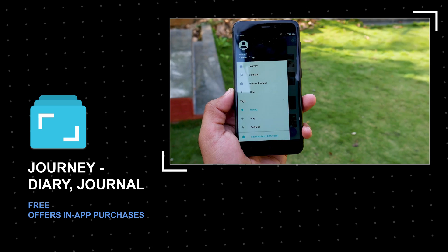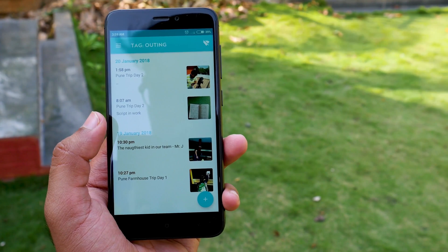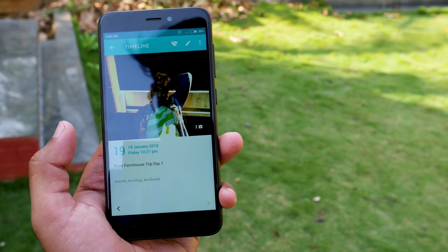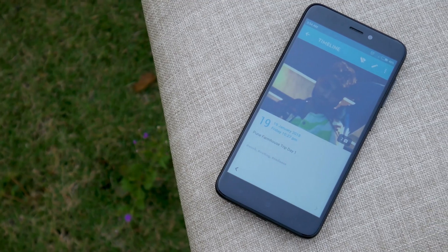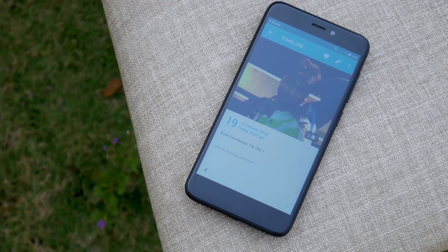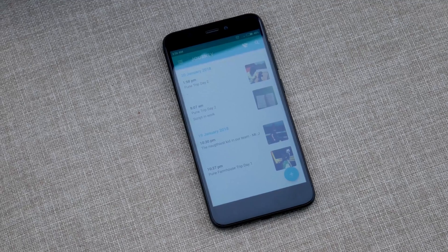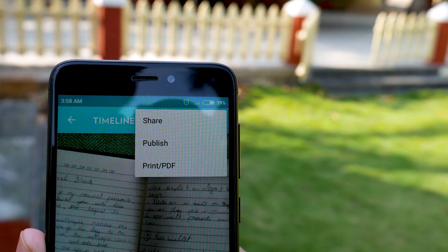It is an app used to store memories with photos and locations. If you're a traveler and would love to keep everything integrated — such as your photos, your personal diary, or certain notes — then consider getting this app. You can think of this application as your own personal diary in which you can daily update yourself. It's really useful for travel bloggers.